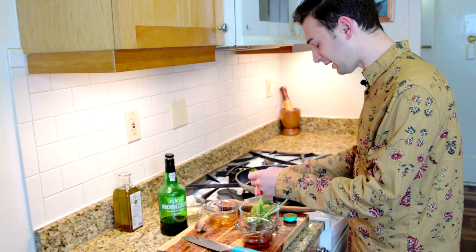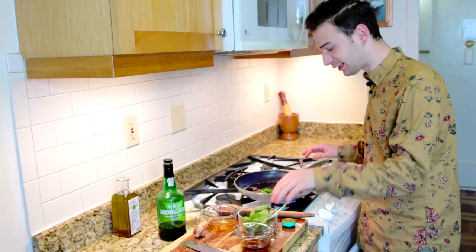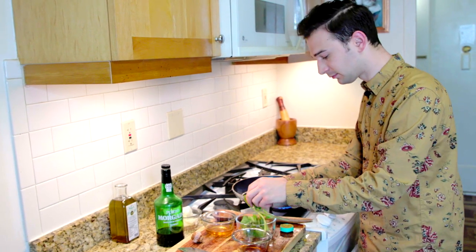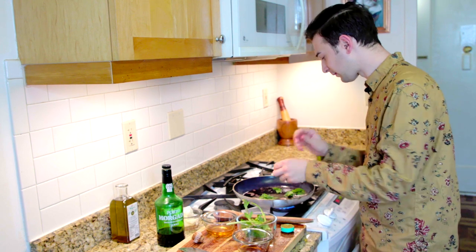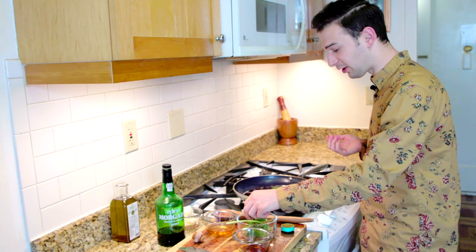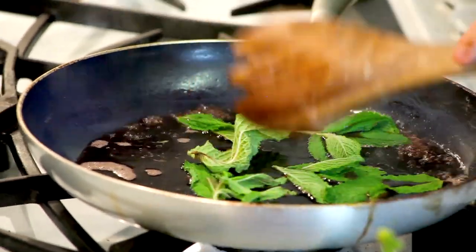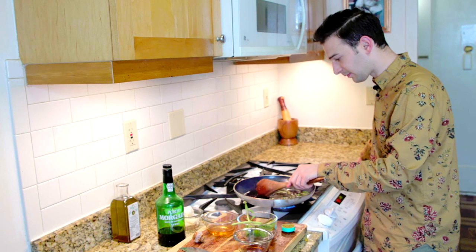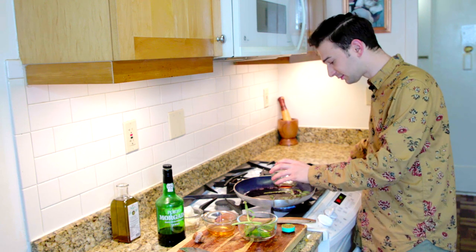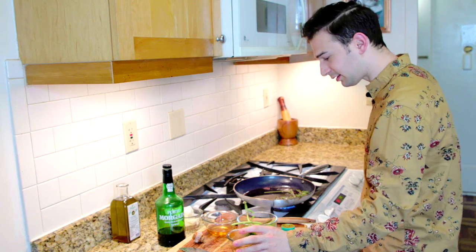I'm going to add some of these mint leaves now. I'm going to be removing these at the end, but I just want it to get some of that mint flavor. It's starting to cook down a little bit, so I'm going to add a splash of the fish sauce and a little bit of honey.